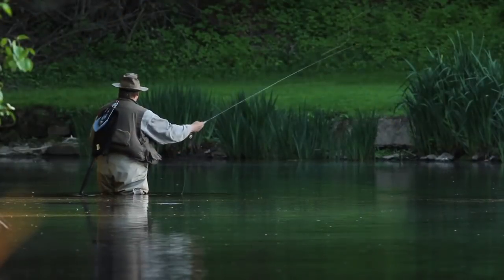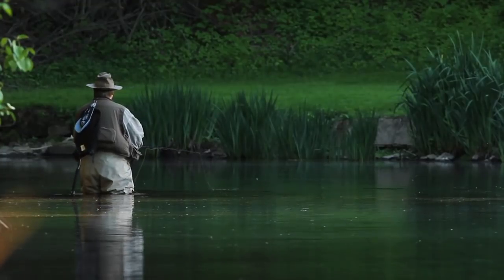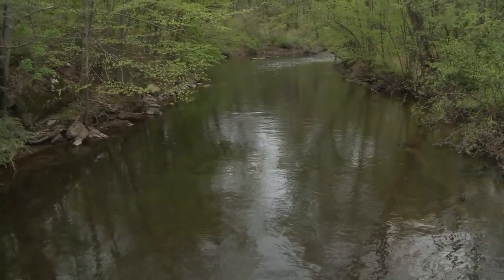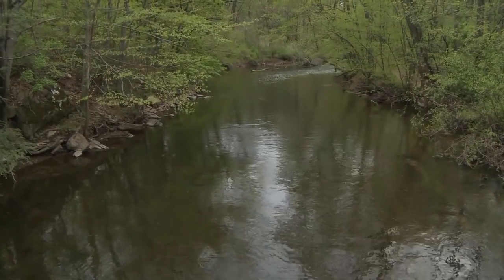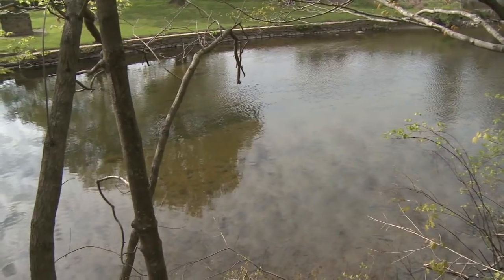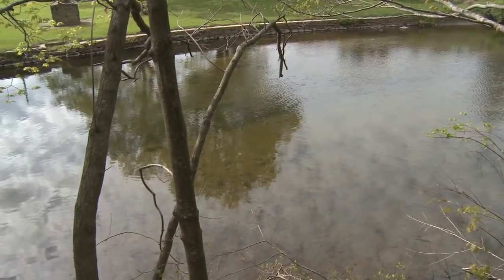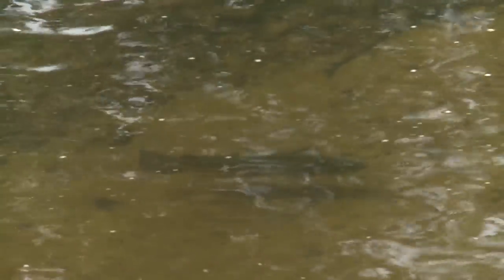Prior to that morning, to the casual observer, this section of the south branch looked as it always had — quietly flowing along, its surface as calm as mirrored glass, punctuated only occasionally by small riffles and shallow pools. This normal state, however, is exactly what concerned those who know how the river is really supposed to look and function.